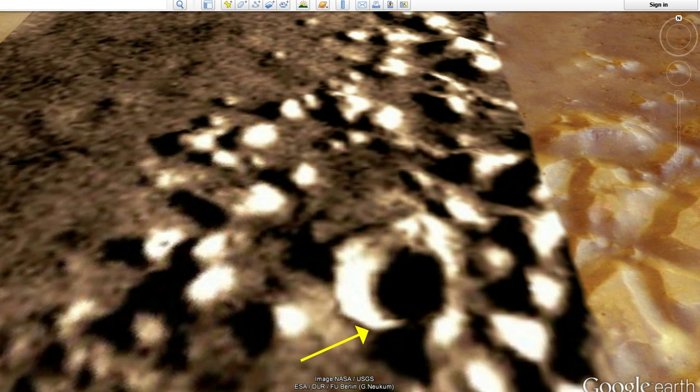A lot of this stuff depends on perspective. Looking at it one way it might be something; looking at it another way it might be something else. But there's no question — you have these shadows that are cast, but these things are well above the ground. How do you explain that? Are they some sort of plant life? Are they UFOs? Frankly, I would tend to say plant life.